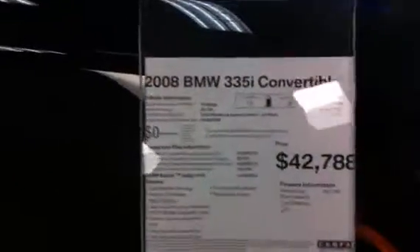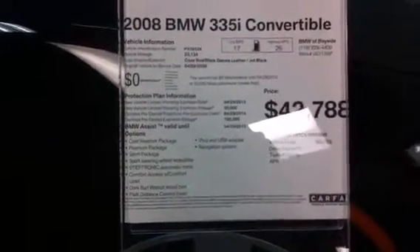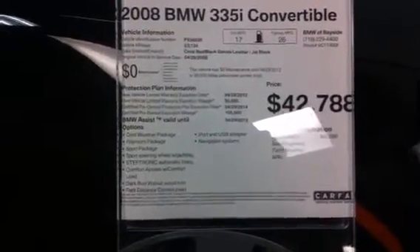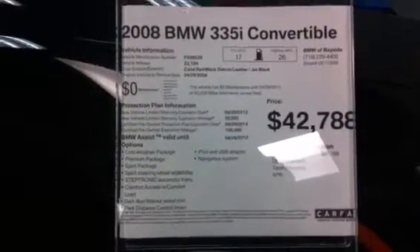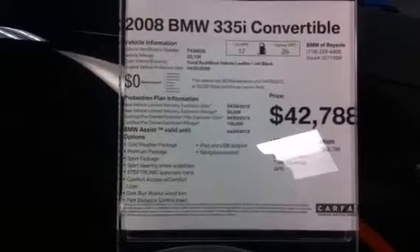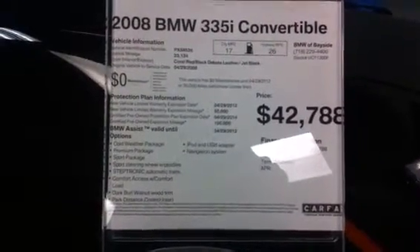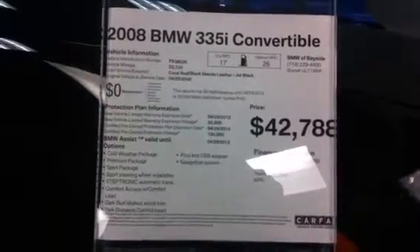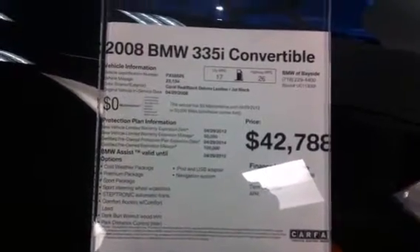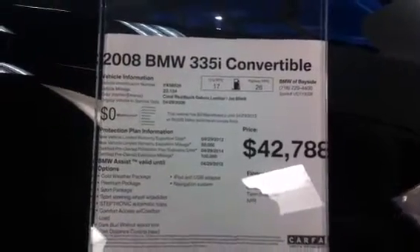There's a sticker on the car. As you can see, the car has coral red with black Dakota leather. The options are the cold weather package, premium package, sport package, sport steering wheel with the paddles, Steptronic automatic transmission, Comfort Access with Comfort Load, Dark Burl Walnut Wood Trim, Park Distance Control in the rear, iPod and USB Adapter, and Navigation.